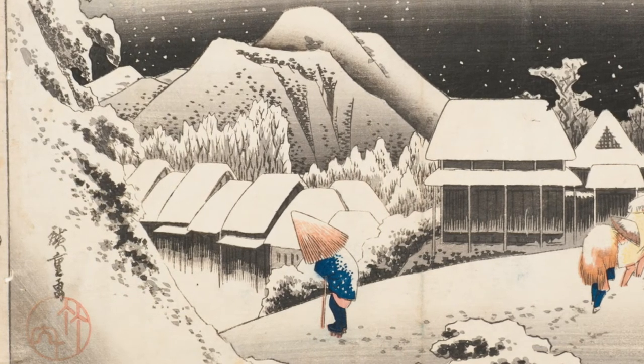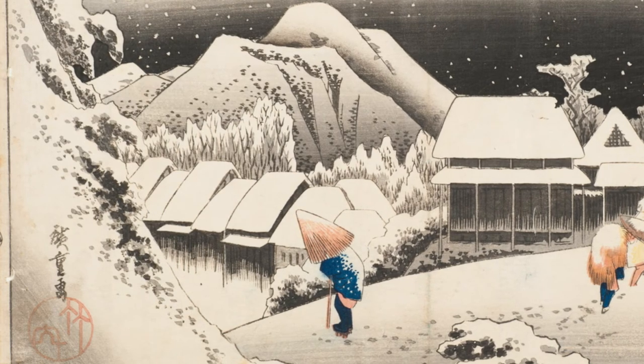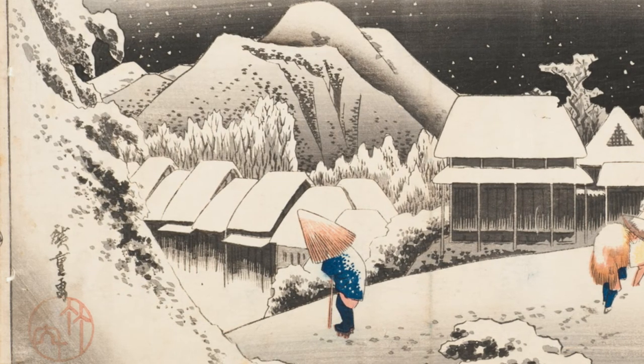Second, Hiroshige visited Kambara in the summer. Snow transformed an uninteresting village into a memorable composition. Also, it almost never snows in Kambara.